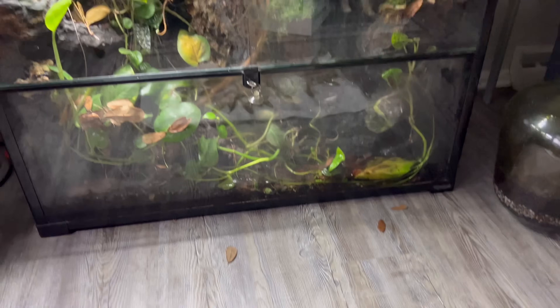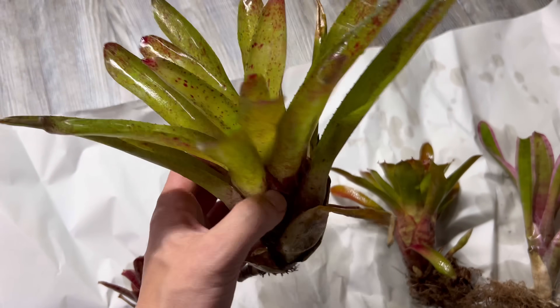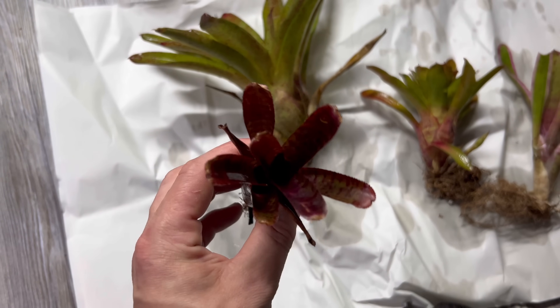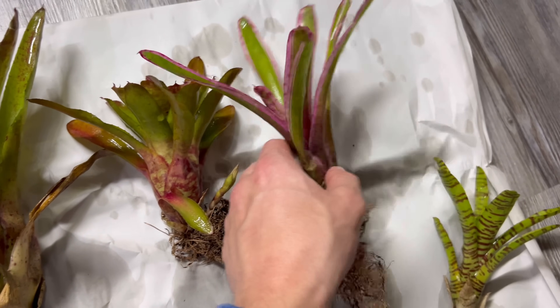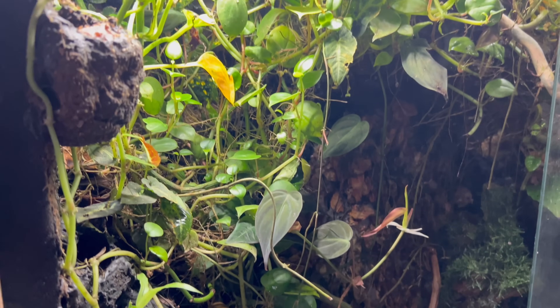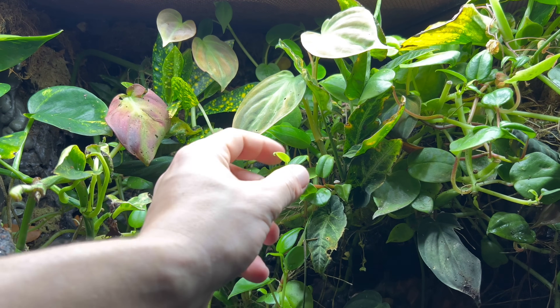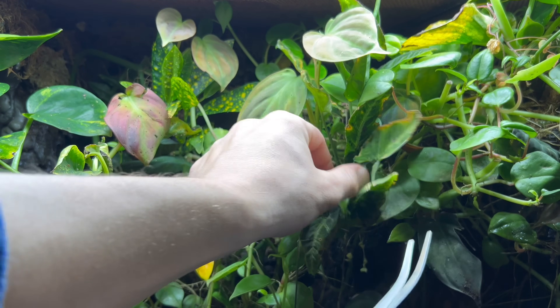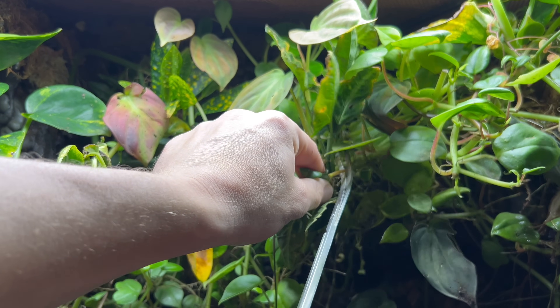I also got this assortment of bromeliads from frogdaddy.net. These are an awesome plant to have for thumbnail dart frogs like I have in the enclosure. The dart frogs love to hide in between the leaves, especially because it holds water really well, particularly in the center of the bromeliad. There was just one small problem, however — my terrarium had become completely overgrown, and I decided that I would trim out one side of it where I could plant all the bromeliads.